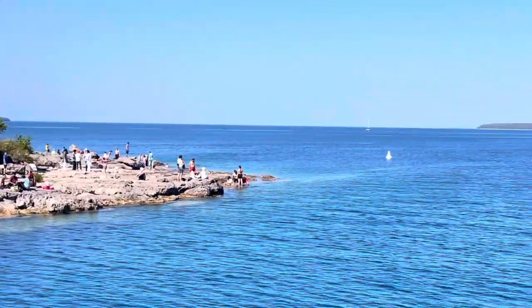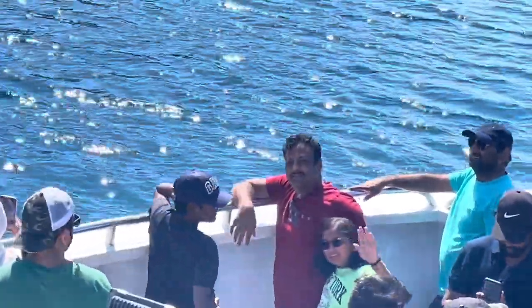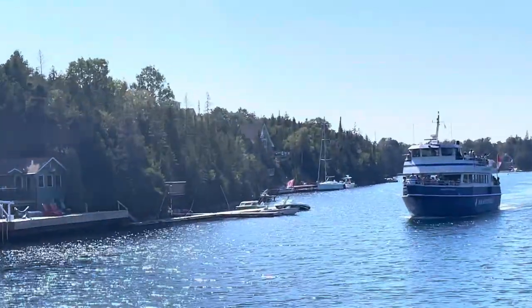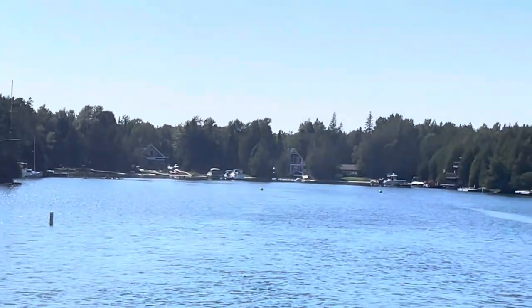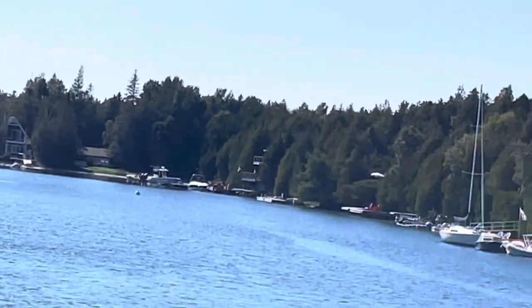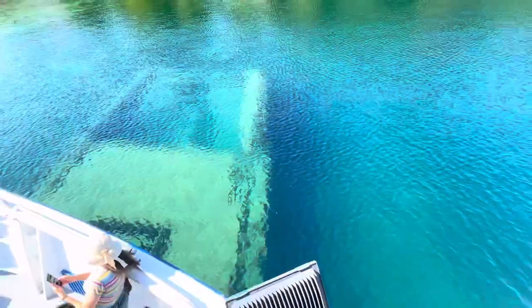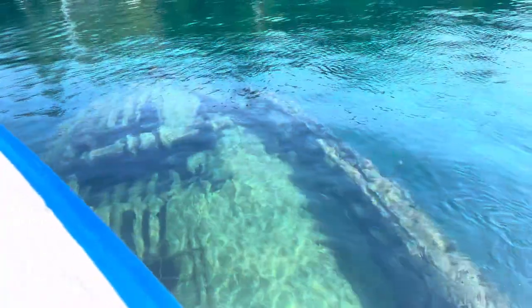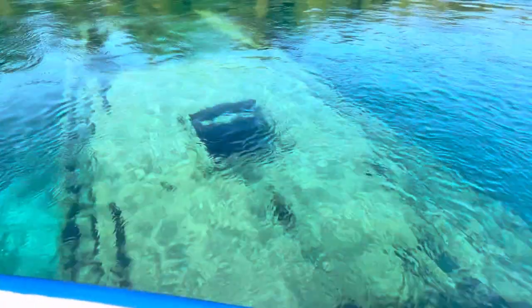This is the big lighthouse — it's very wide and thick at the bottom but very small at the top. This is not the island we have to go to, but we're going to another one. Hey, we're passing another boat — wave to them, they're waving to us! Those people are so lucky — they get a whole house in the middle of these woods. And like I said, this is a shipwreck. The blue water is so beautiful — you can see the boat turning around to show everything.